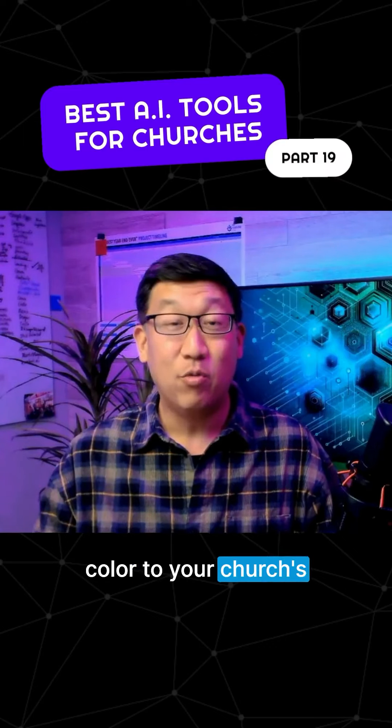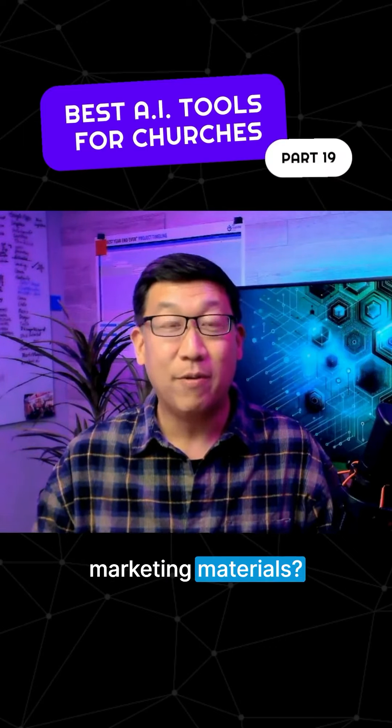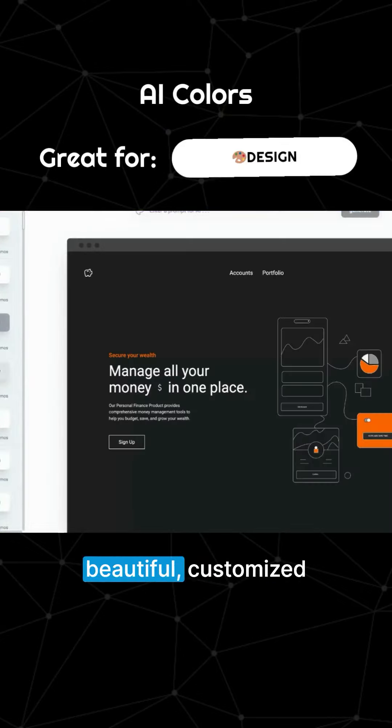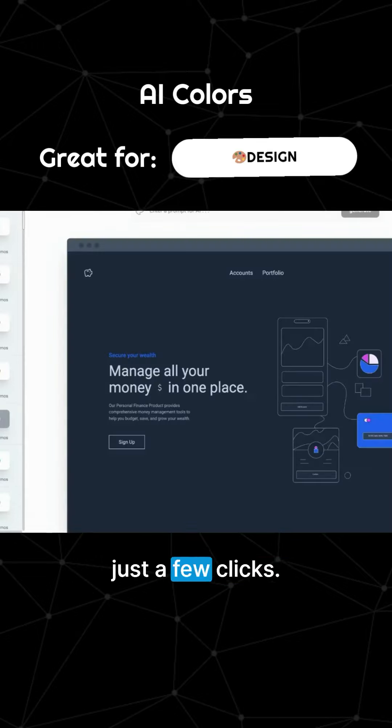Need to add a splash of color to your church's website, app, or marketing materials? Meet AI Colors, an AI-powered design tool that generates beautiful, customized color palettes with just a few clicks.